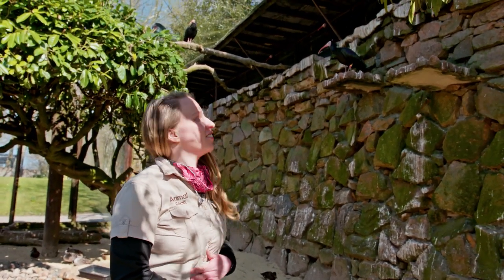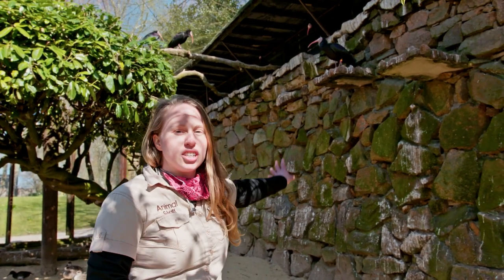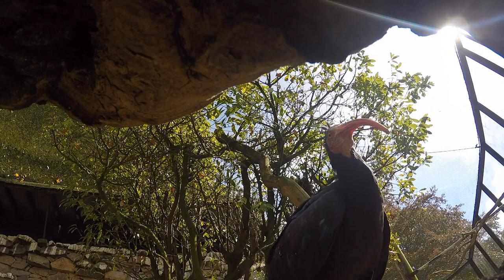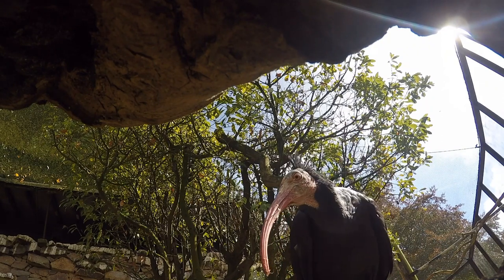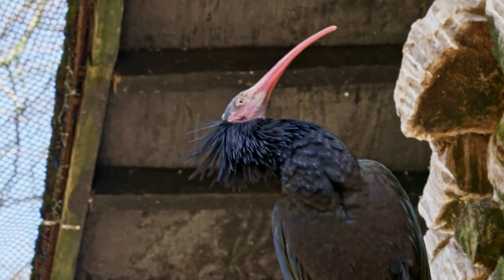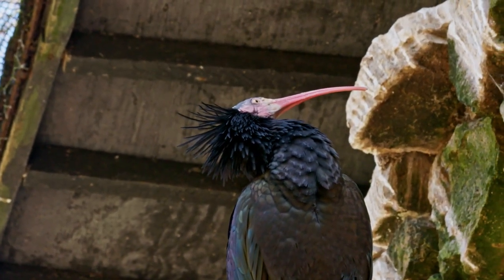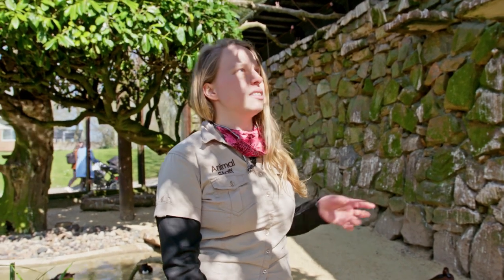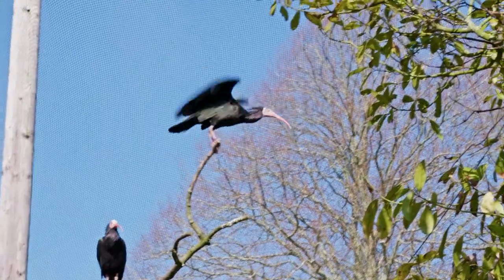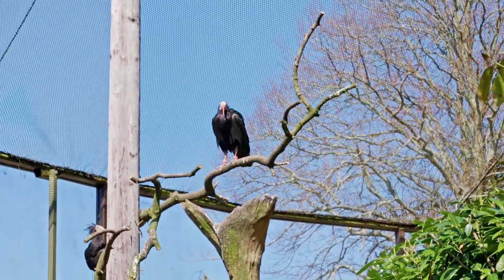These are our lovely northern bald ibis. A lot of people think they're quite ugly but I think they're rather lovely, especially the purple-green sheen they have to their plumage — it's amazing. These guys have been downlisted to endangered, but they still face a lot of threats in the wild such as habitat loss, climate change, hunting, and pesticide use, which had a really detrimental impact on their breeding success. There are about 600 in Morocco and a semi-wild population in Turkey of about 100, so there's not a huge amount in the wild, but there is a large captive population of around 1,500 birds, which is really important as a safety net.